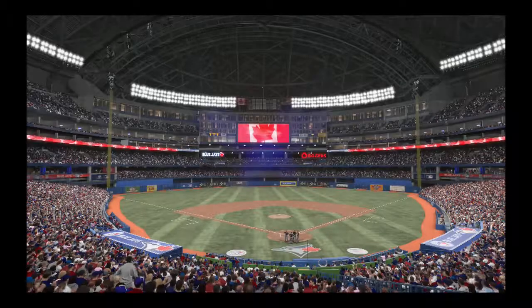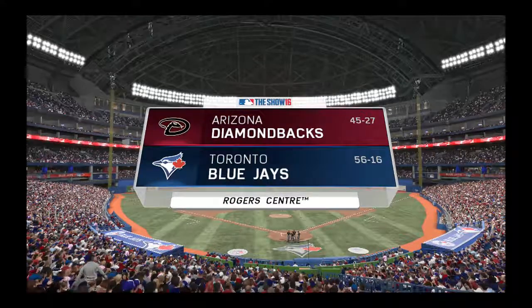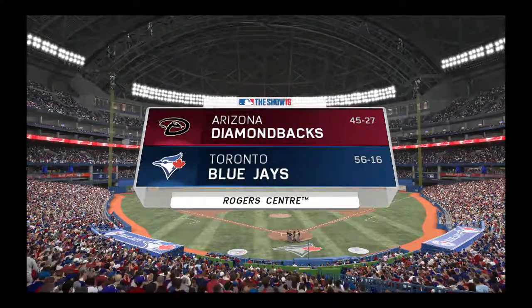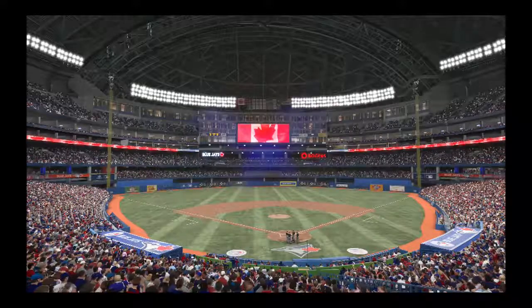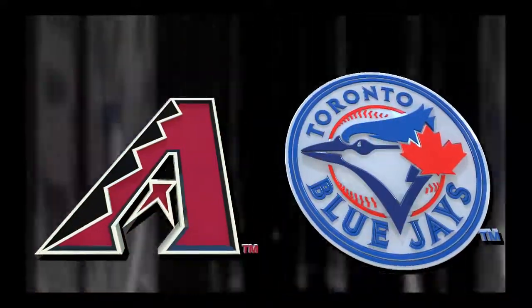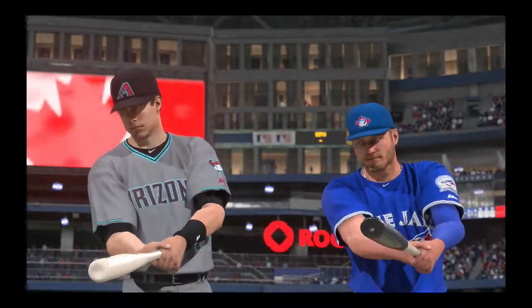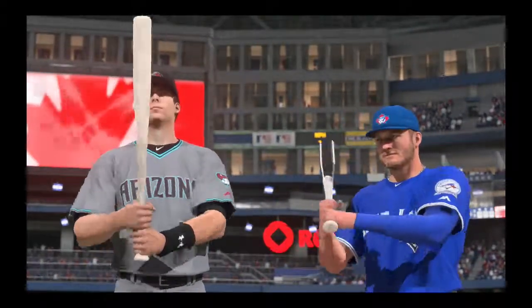We are inside and under the roof tonight here at Rogers Center in Toronto, Ontario. We get the homestand underway with the first of two between the Arizona Diamondbacks and the Toronto Blue Jays. It'll be fun watching these two swing it all series long. First pitch is next.